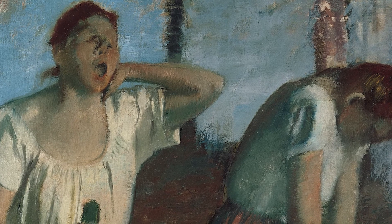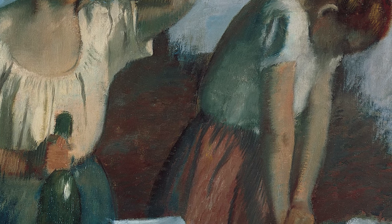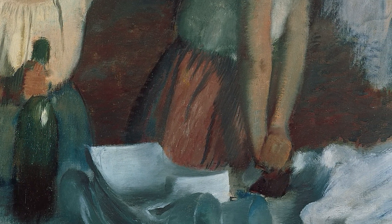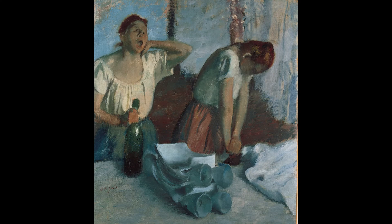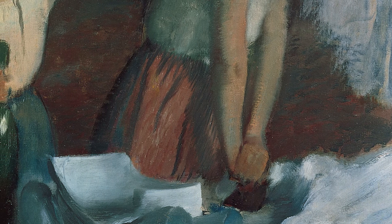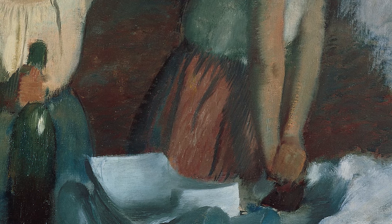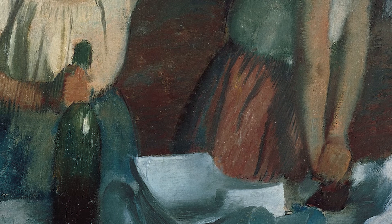Note how Degas uses warm cream and rust tones for the laundresses' flushed skin, blouses, and reddish hair, as well as the floor of the room. These warm tones are balanced by the cool, almost metallic blues and whites of the linens that surround them. This restricted palette of warm rust and creams against dull whites and blues gives a sense of the heat and repetitiveness of the setting and the work. The edges of the forms are soft, blurred rather than crisp, and the paint has a rough pastel-like texture. These blurred and rough edges give the impressions of a room saturated with hot steam and mist.